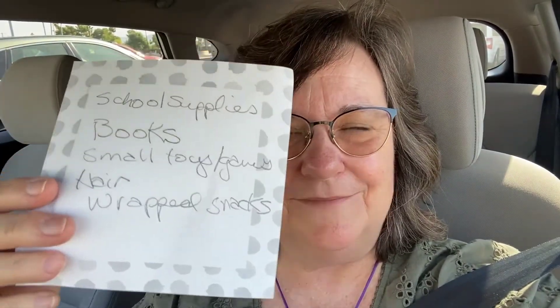I've got my list. Let's see what it says: school supplies, books, small toys and games, hair accessories, wrapped snacks. And I also have to pick up a plastic shoe box to put everything in.